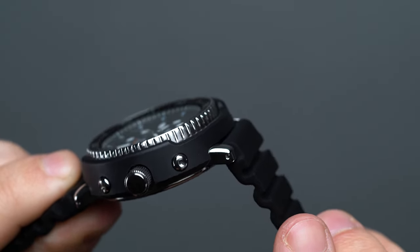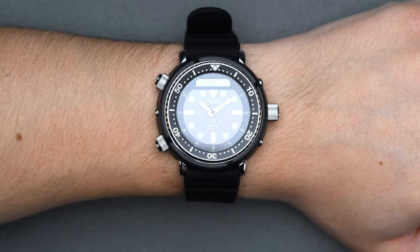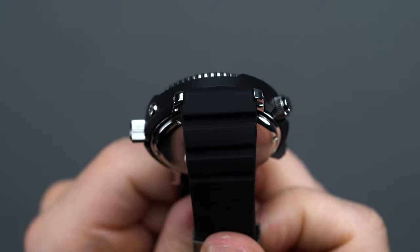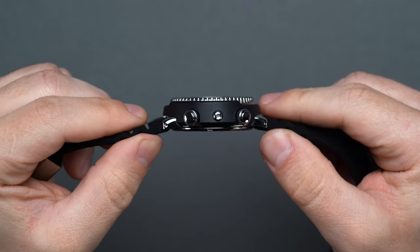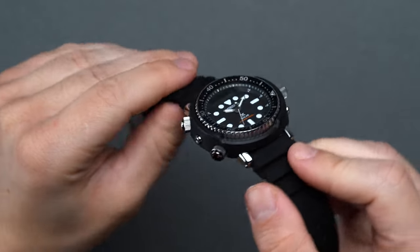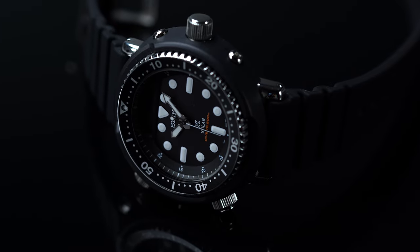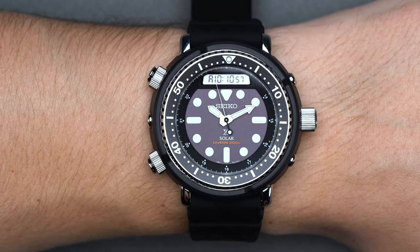Beginning with the case, the SNJ-025 measures 47.8mm in diameter, giving it substantial wrist presence for most wearers. Seiko sized the SNJ-025 revamp up about 2mm from the original at 46mm. Overall, with a 14.4mm thickness, a 51mm lug-to-lug, and an 11.2oz total weight, the 2019 Arnie largely stays true to the 80s blueprint. The high-polished stainless steel lugs only protrude from the shroud a few millimeters, keeping the lug-to-lug well-proportioned to the overall case diameter, so the Arnie actually wears as something in the low-to-mid 40s on the wrist.